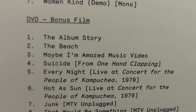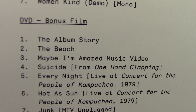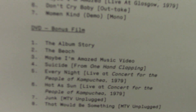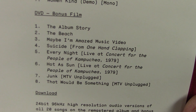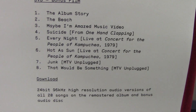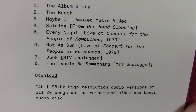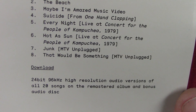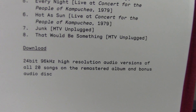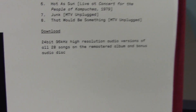The Beach is just under three minutes long — Paul and Linda walking along the beach, and that's where the album cover photo was taken as you can see in the footage. We also have the Maybe I'm Amazed music video, Suicide from One Hand Clapping, Every Night, and Hot as Sun — both from the People of Kampuchea concert — and then Junk from MTV Unplugged, plus the digital download.